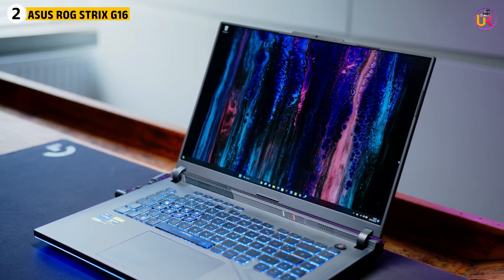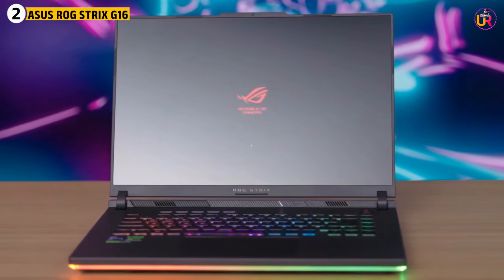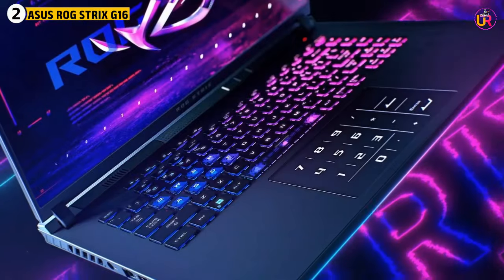For creatives, the AuraSync keyboard offers customization options, while the Wi-Fi 6E support ensures fast and stable internet connectivity, which is essential for cloud rendering and collaborative projects.